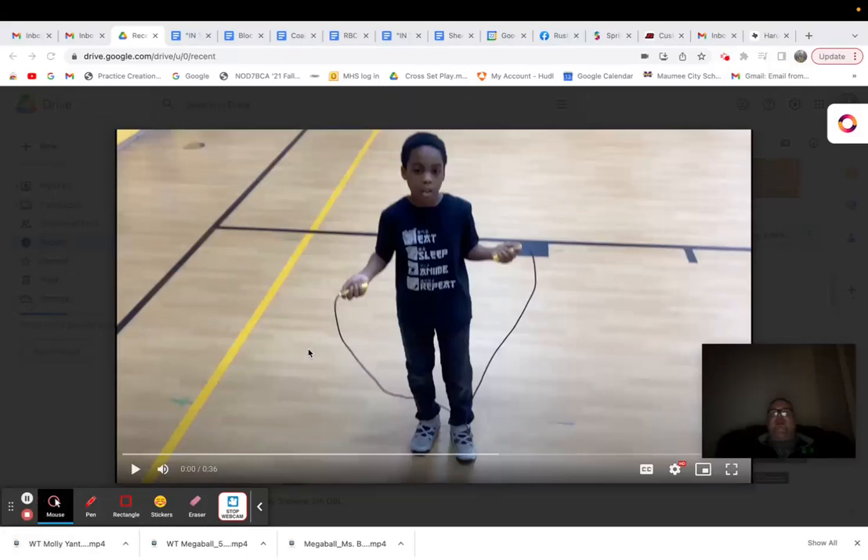This is Corey Stephens. Corey's a fifth grader at our intermediate school here at Maumee, Ohio. And Corey is an exceptional case for a student who really struggled with jump roping early on, even into this school year.